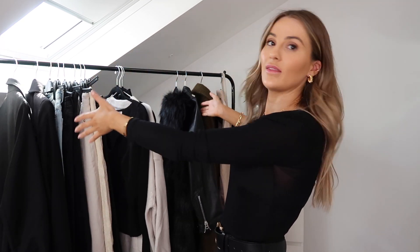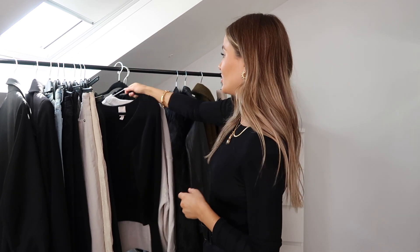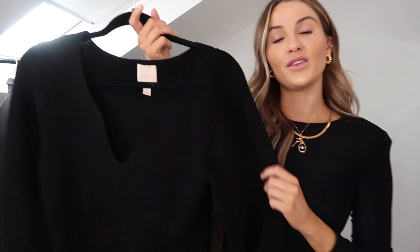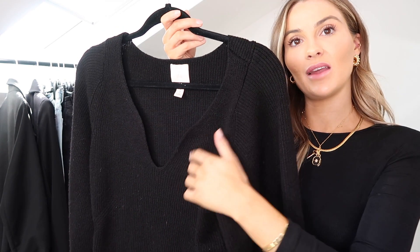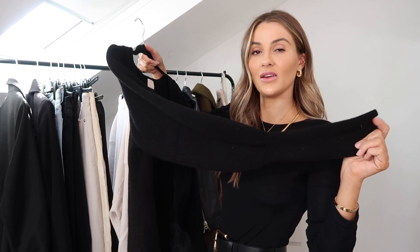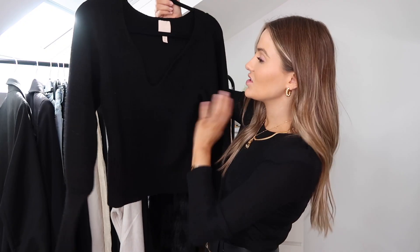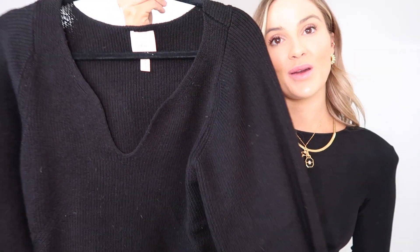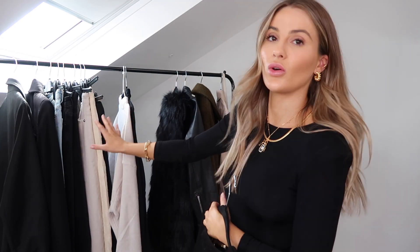Coming into winter my knitwear section would be the whole rail, but for autumn I've just pulled a few. The first is this little jumper from H&M — you can see the little neckline and it has tight little cuffs. It's a really nice simple knit, and this neckline is a great alternative to a classic knitted jumper. It lends itself so well to a really gorgeous necklace setup. These jumpers are going to work with all the bottoms on the rail — every single one of those jeans, both skirts, blazers, jackets, everything.